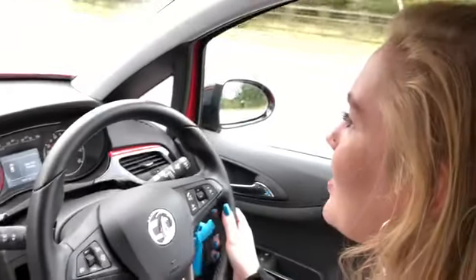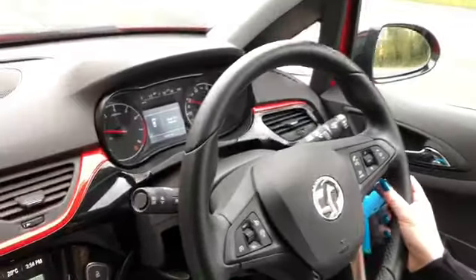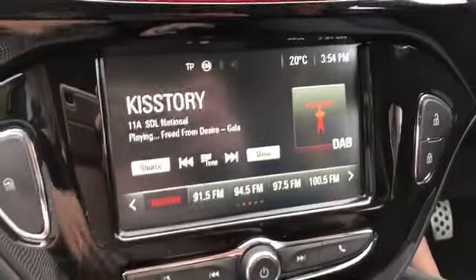Hi, it's Meg here at Evesham Car Sales, and today you join me in the Vauxhall Corsa Special Edition. It's a lovely little car with a really low mileage — it's only a 2016 plate — and you've got a great touchscreen radio system here.